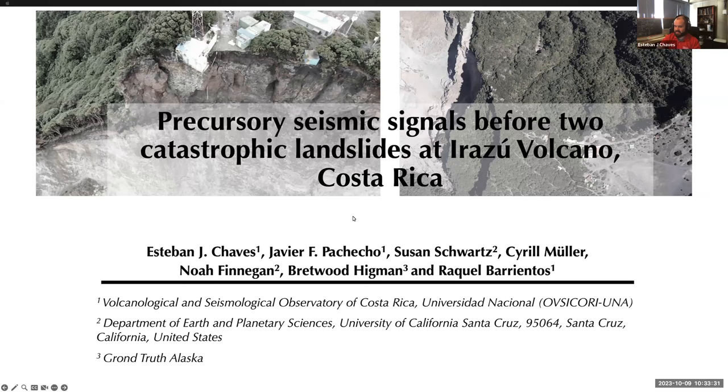Irazú is one of the most active volcanoes in the country. This is a collaboration with colleagues from the Volcanological and Seismological Observatory of Costa Rica, and also with people I work with in Santa Cruz — Susan Schwartz, Noah Finnegan, and Redwood Hickman. Please feel free to unmute or raise a hand if something is not clear.